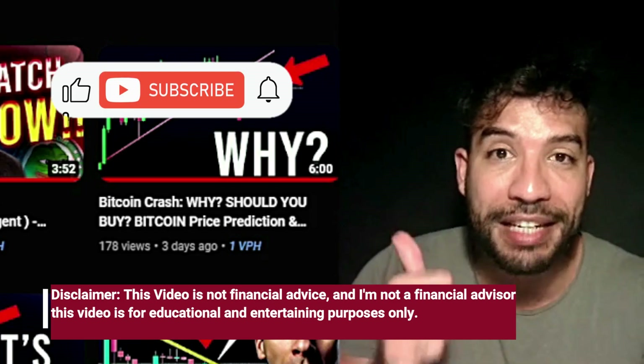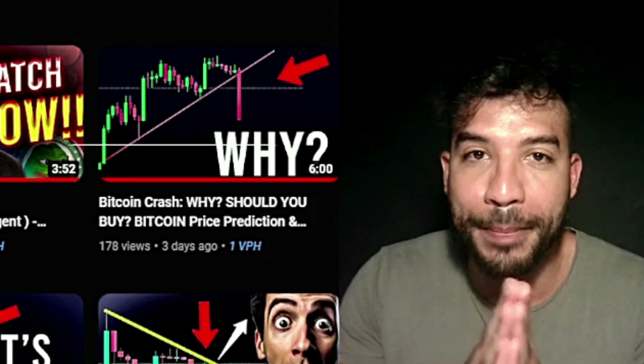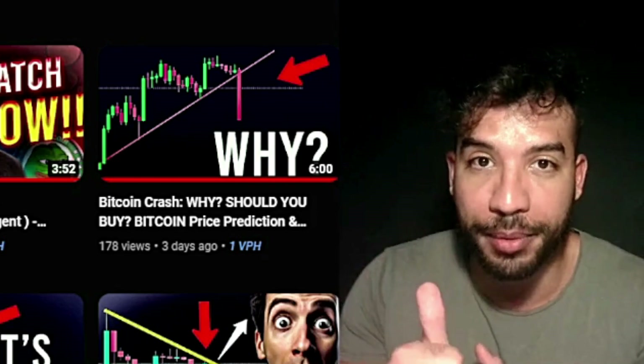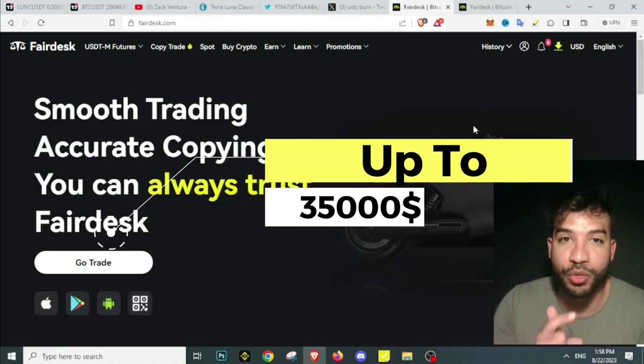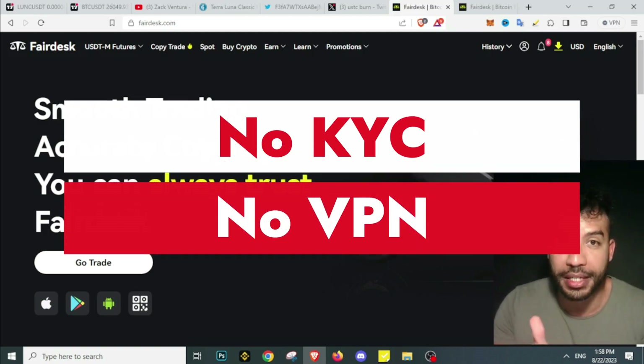If you enjoy these videos please leave a like — that will help the Terra Luna Classic community spread the message. Subscribe as well, and don't forget there is a huge bonus on your deposit right now on FairDisk if you want to trade derivatives — no KYC, no VPN needed. Link is in the description.